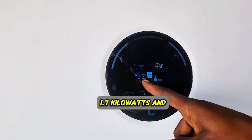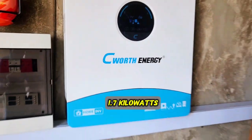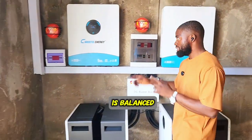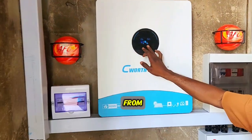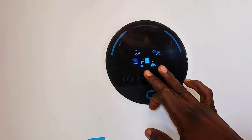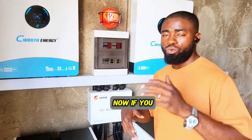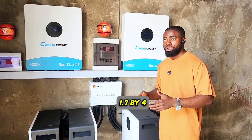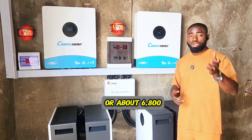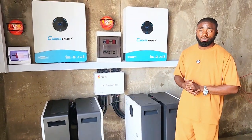Our MPPT1 is giving us 1.7 kilowatts and MPPT2 is giving us the same 1.7 kilowatts, meaning our solar panel configuration is balanced. Checking the second inverter, it's the same 1.7 kilowatts. If you add 1.7 by 4, each one giving about 3,000 plus watts — that's about 6,400 to 6,800 watts coming from our 19 kilowatt solar panels.